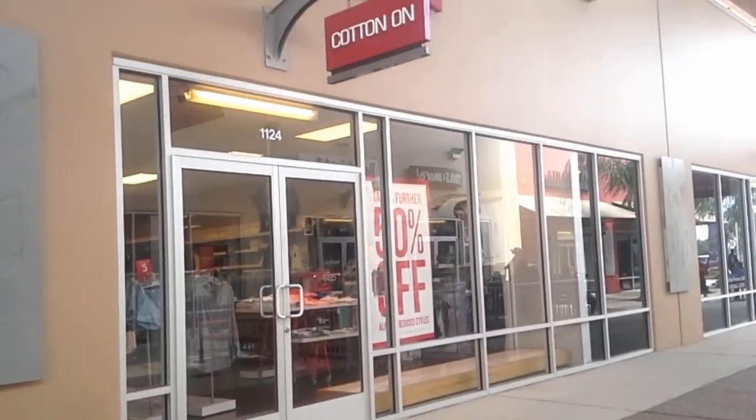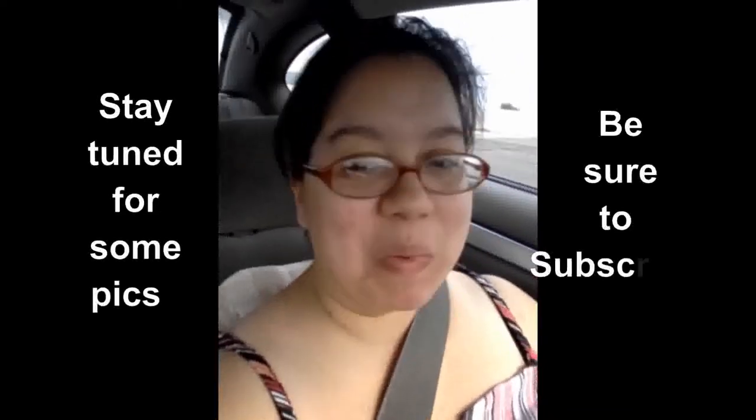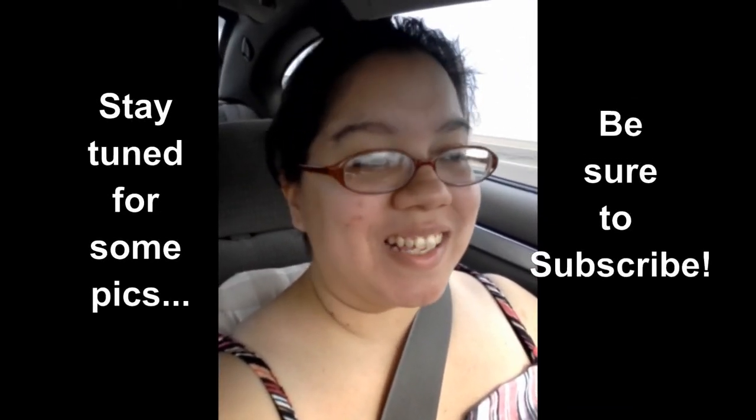The tour is going to end here at Cotton On — see what I'm going to find, and then I'm off to the party. Well, that was fun, and now I'm super sweaty. Thanks for watching. I'll see y'all next video.